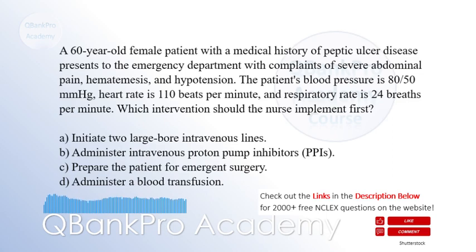B. Administer intravenous proton pump inhibitors, PPIs. C. Prepare the patient for emergent surgery. D. Administer a blood transfusion. The correct answer is A. Initiate two large-bore intravenous lines.